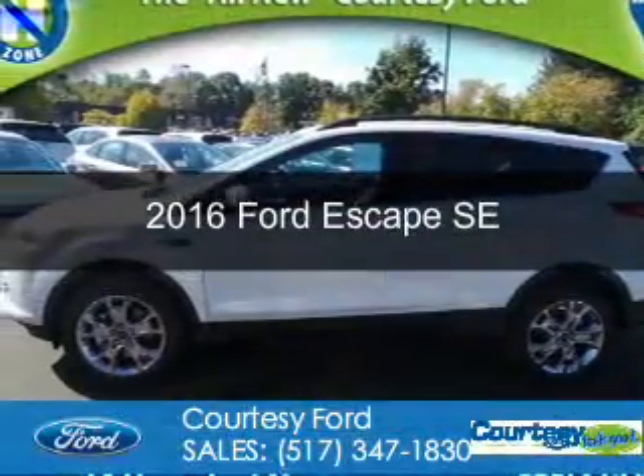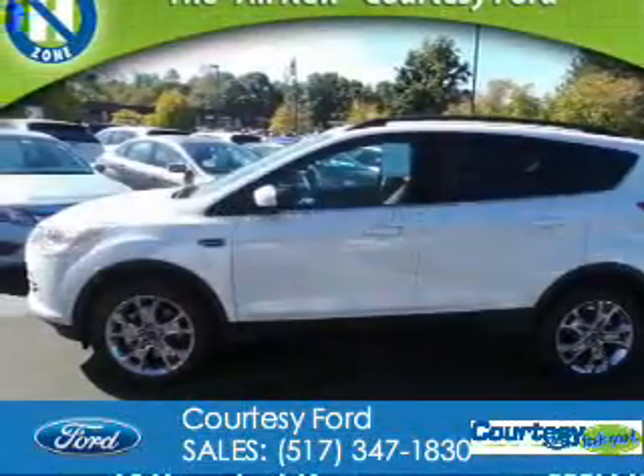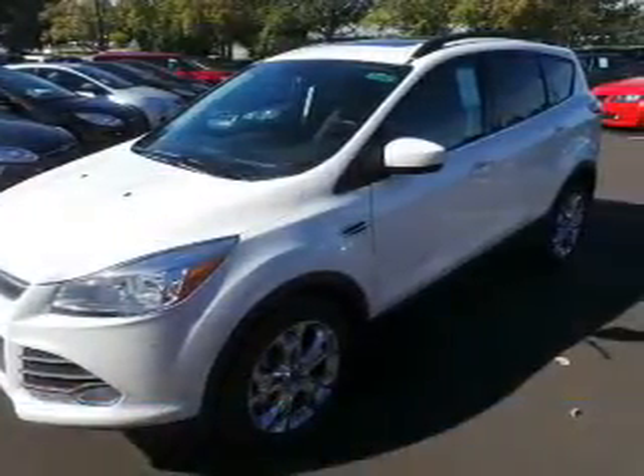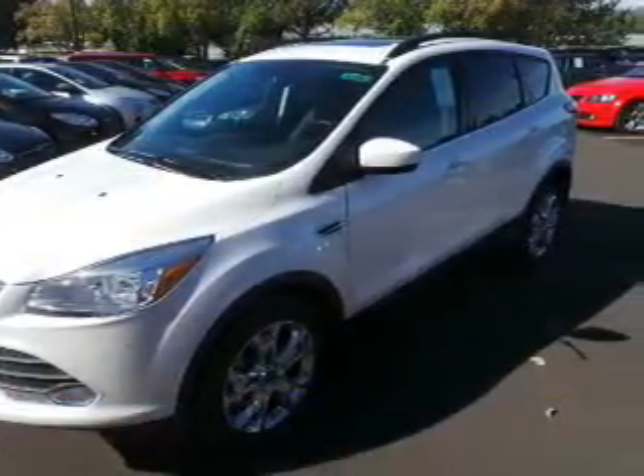This is a new 2016 Ford Escape. It's powered by four-wheel drive, a two-liter, four-cylinder engine, and a six-speed automatic transmission.